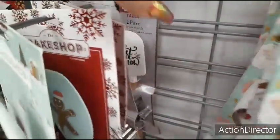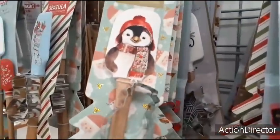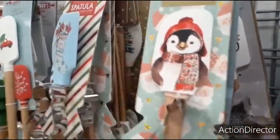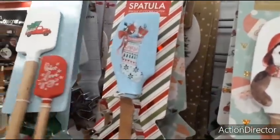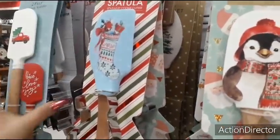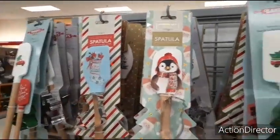Let it snow. So these are really cute ideas for Christmas — budget-friendly, really, is what I should say. $3.99 — you could get three people a present for under $10. I want the spatula! I don't need to spend any more money, but I do want that spatula.